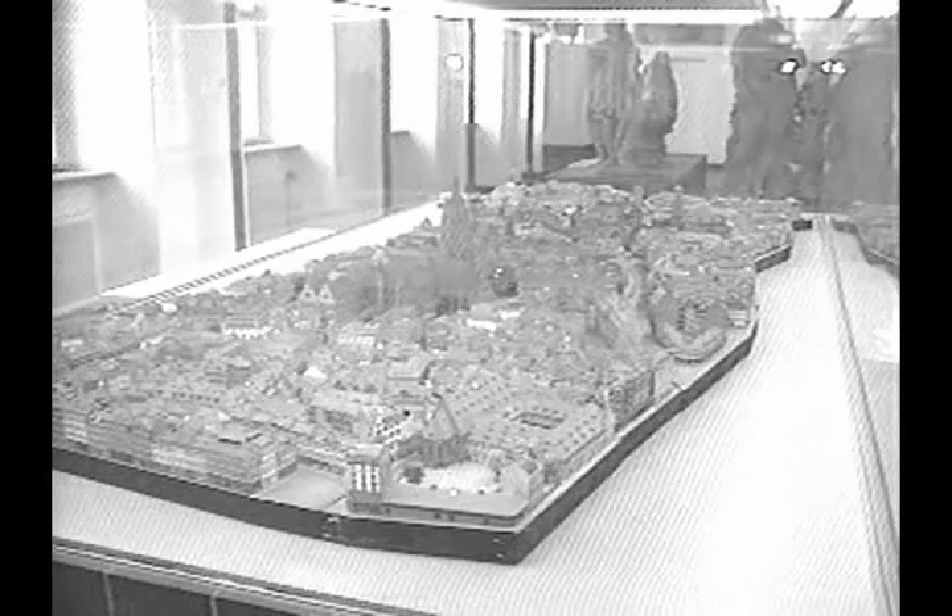Located just beyond this display is the oldest remaining vestige of old Frankfurt. Connected to the corner of the museum, it's the Saalhofkapelle. Dating from 1175, it is all that's left of a former emperor's palace.